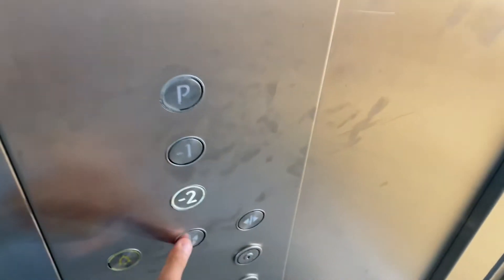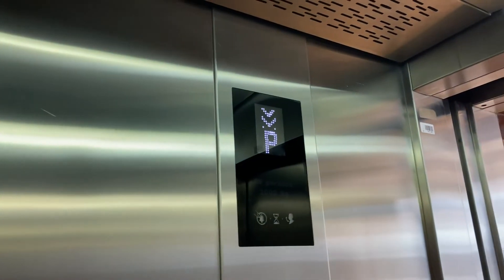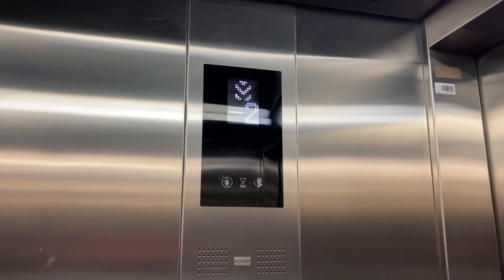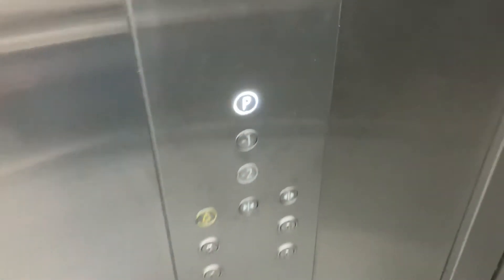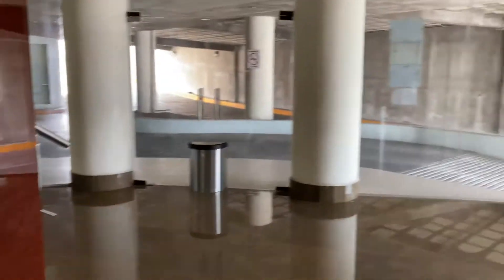All right, basic hospital size. Negative two — I'm sorry, three. Here we are at negative two. Already went out. Back up to P and we'll leave it there. Those are the exit elevators.